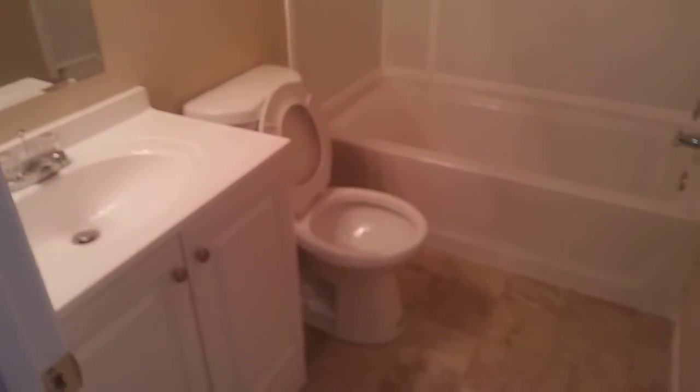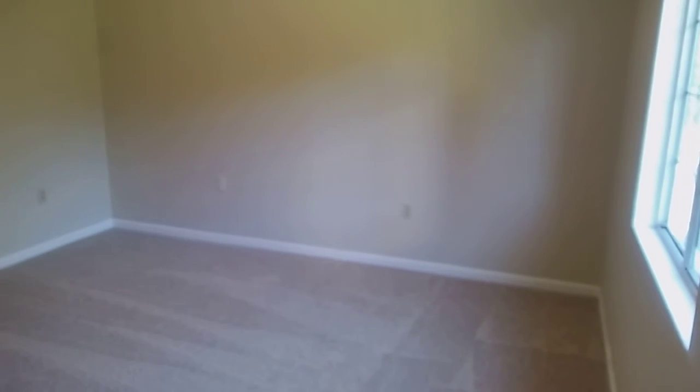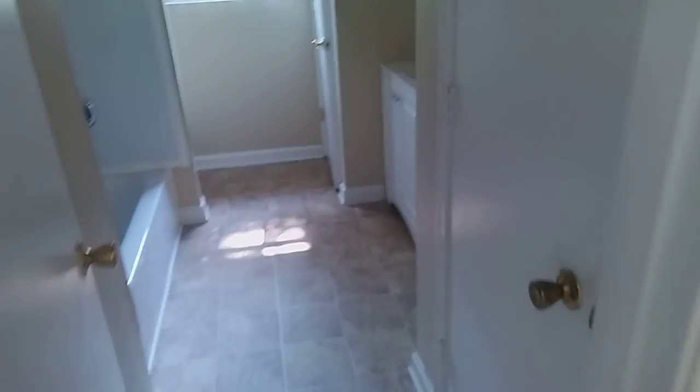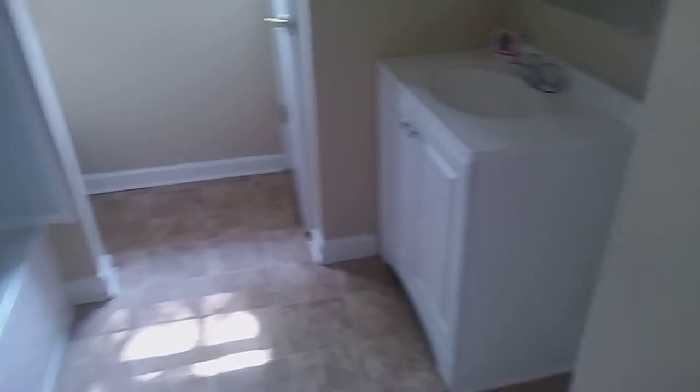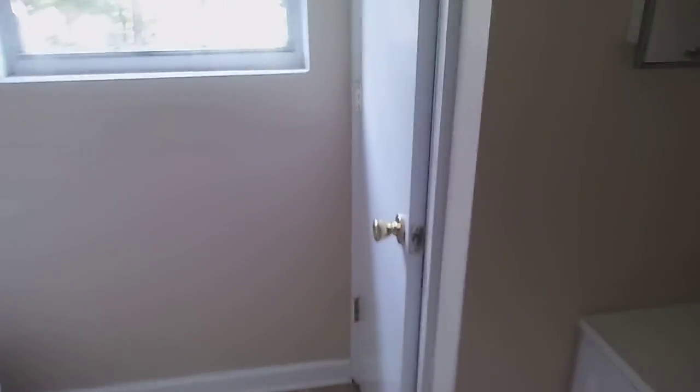The hall bath has lots of newly finished and redone features: new flooring, new vanity, even a new tub — love that shower head. Walking into the master suite, everything is new, neat, and clean — new carpeting, new paint. Something I really like is that it has his and hers closets. Into the master bathroom: new flooring, new paint, new tub, new shower, everything really nicely done. And there's the second separate closet as well.